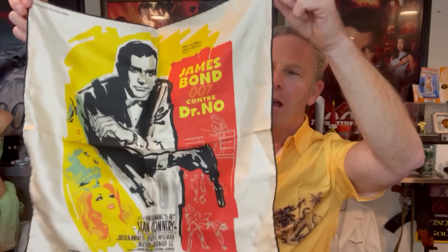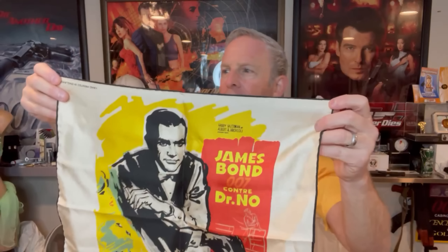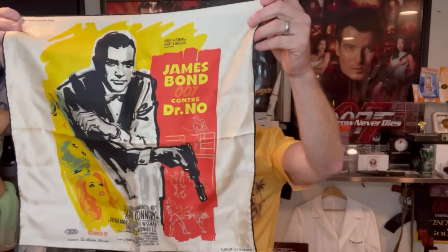This is just so great. I remember seeing this in the store and absolutely loving it. Take a look at that corner — this is hand printed in England. We've got some Technicolor going on, and we've got the Turnbull and Asser branding at the bottom.